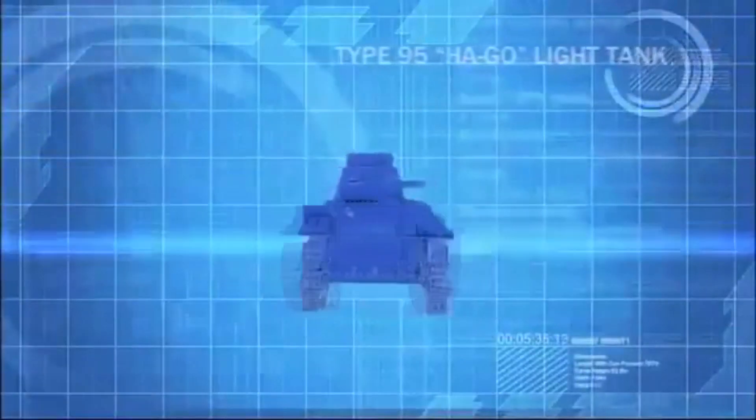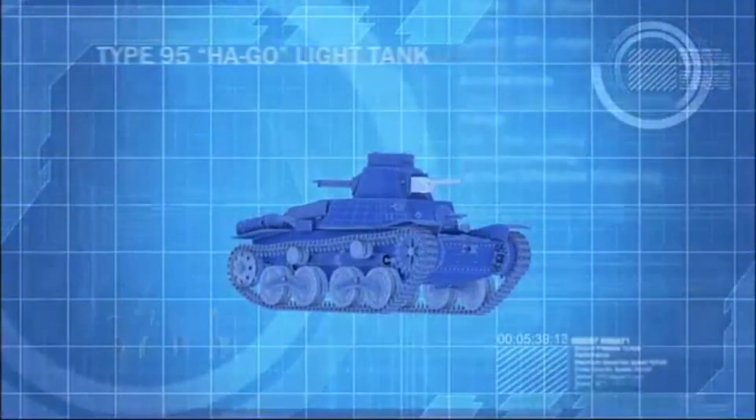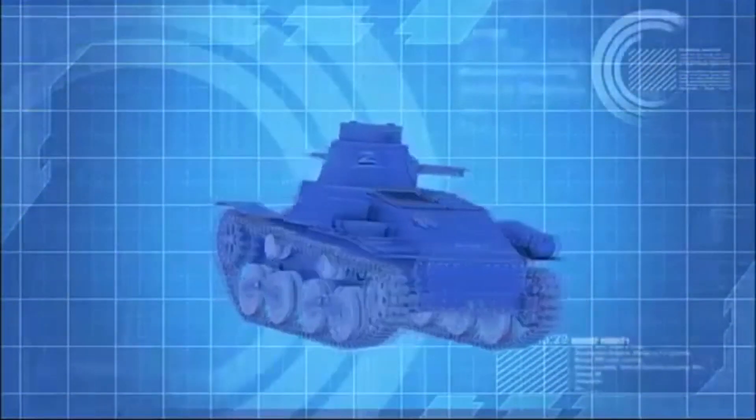The Hago light tank, armed with a 37mm main gun, in a straight fight should prove no match for the medium Sherman M-4.